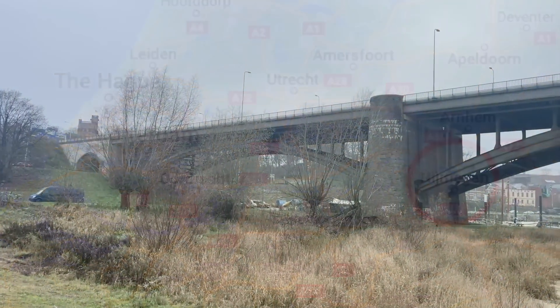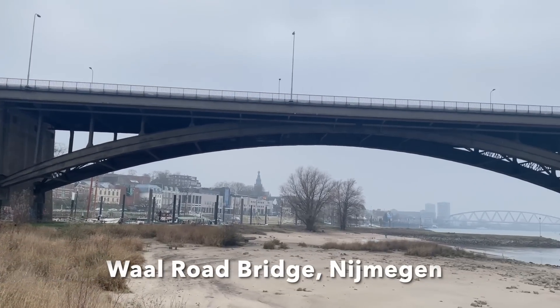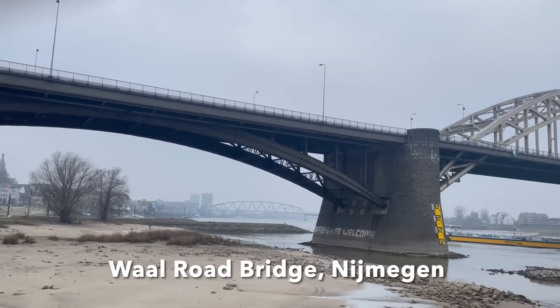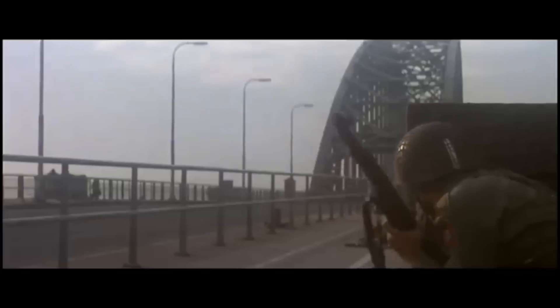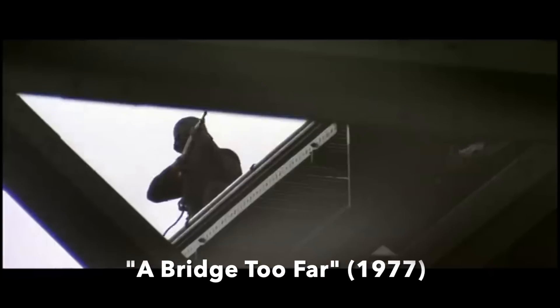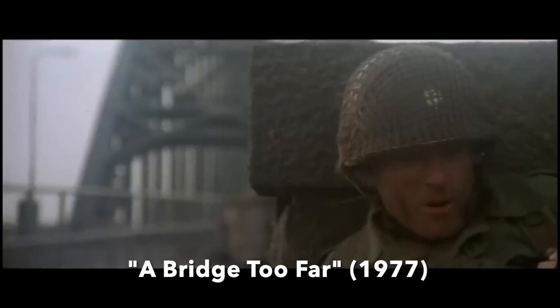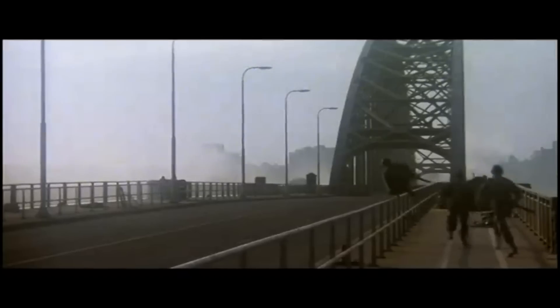Unlike many of the other bridges that featured in the plan, the Waal Road Bridge at Nijmegen is completely original to the 1944 battle. As seen in the film A Bridge Too Far, it was bravely stormed by US paratroopers of the 82nd Airborne Division, and then crossed by the armour of the British 30 Corps in its ultimately unsuccessful mission to relieve the embattled British paratroopers holding one end of Arnhem Bridge.